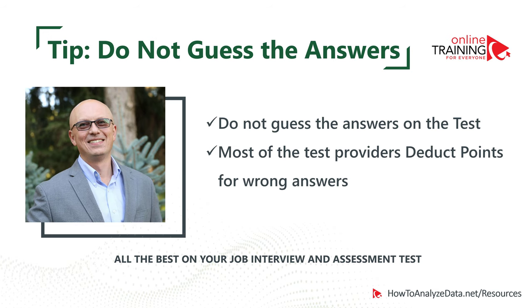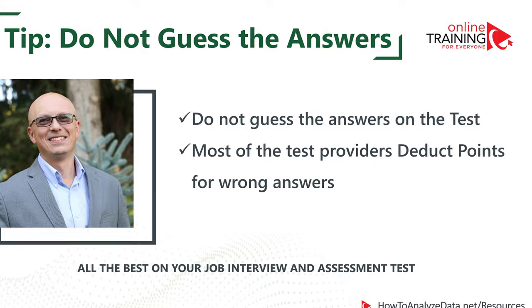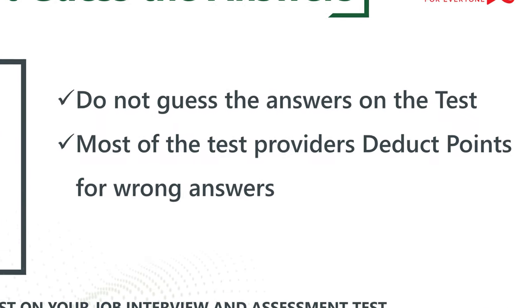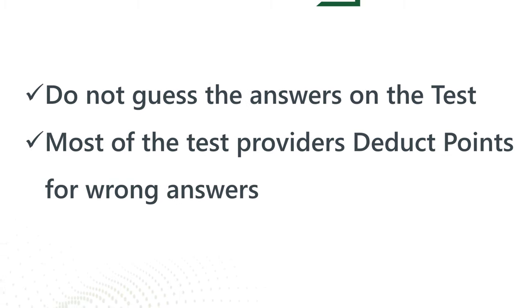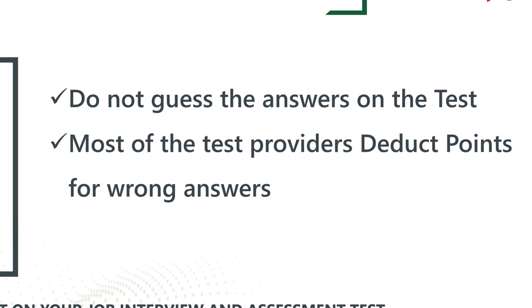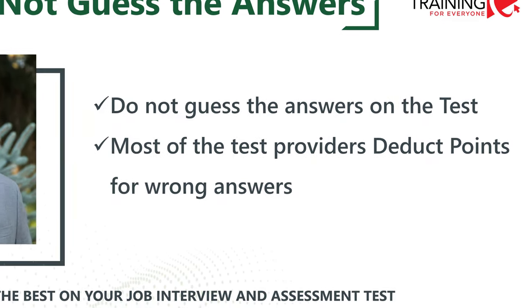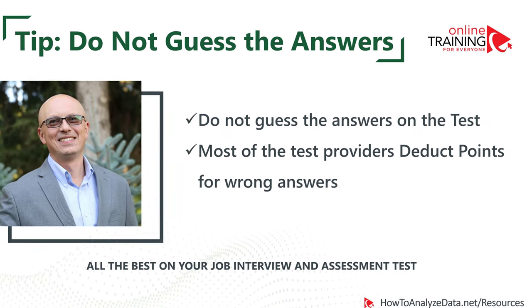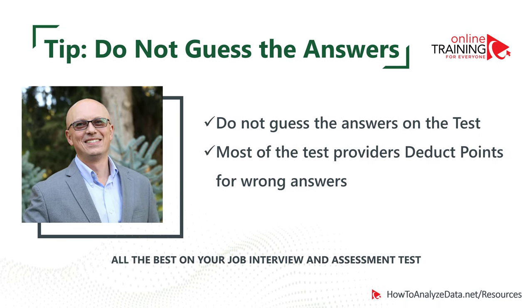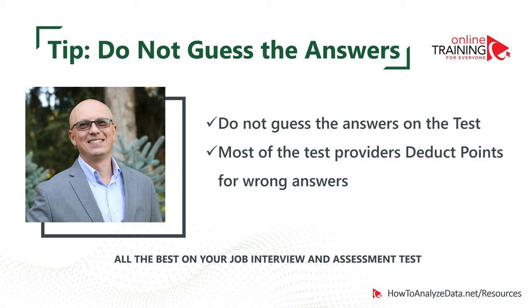Let me share something you probably don't know. Based on recent research, most assessment test providers deduct points for incorrect answers. So it is not a good idea to guess during the test. You can ask the provider how they handle incorrect answers — if they deduct points, you might consider skipping questions where you don't know the answer.